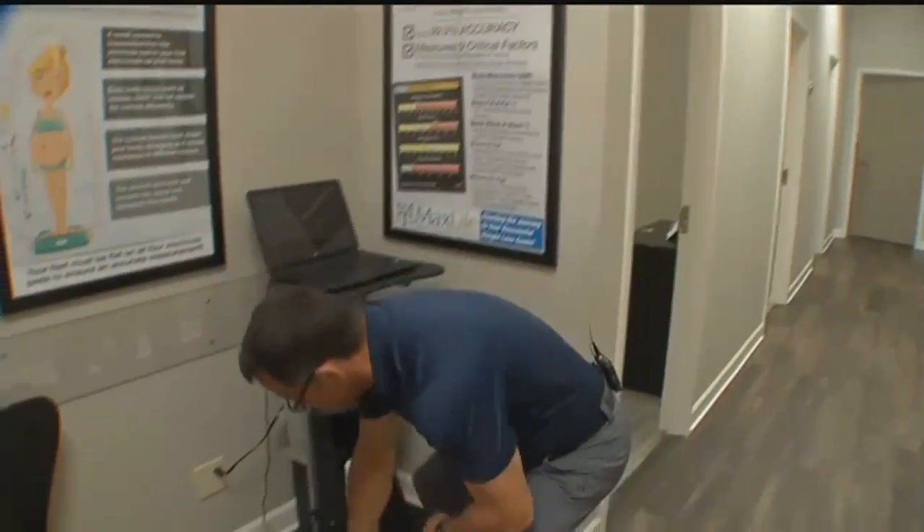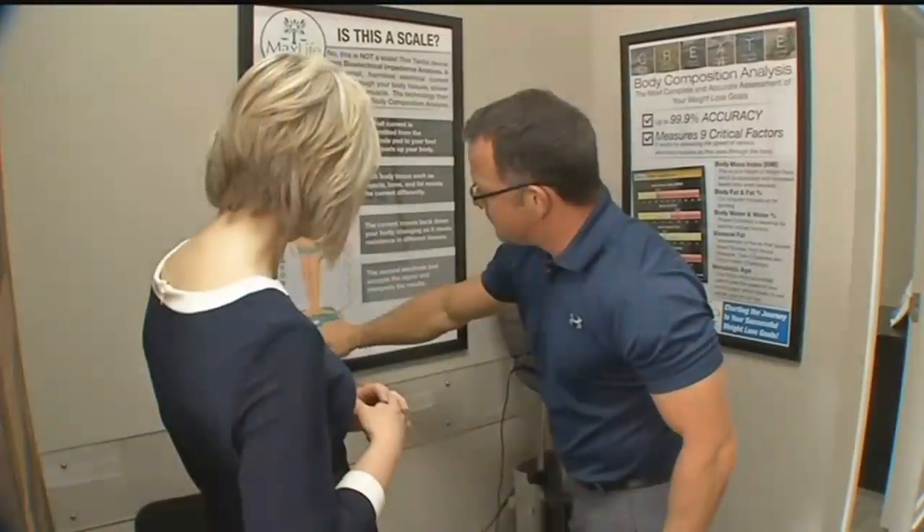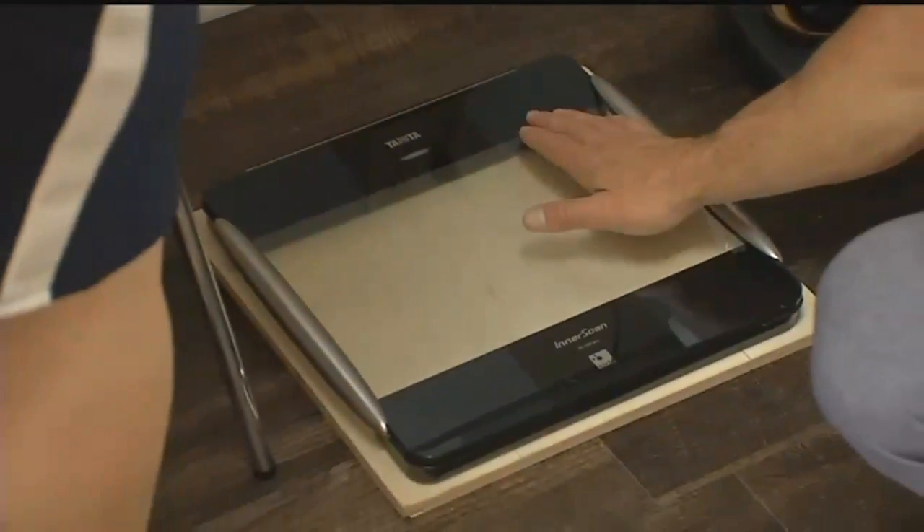Metabolic age is just a numerical value that basically tells us how efficiently your body is actually burning calories. Darren Upchurch here at Max Life Weight Loss and Body Balancing in Overland Park uses this — it looks like a scale but it's actually a biometric body analysis device — to find that age amongst other things. Your heel goes here and your toes are there, and you stand on it.